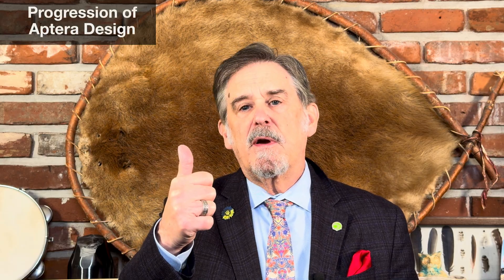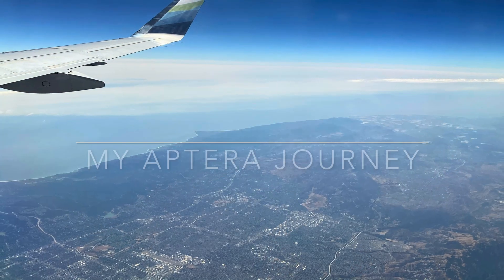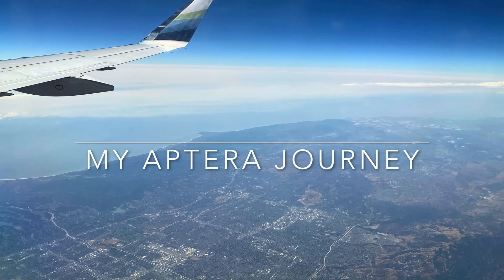Welcome to my Aptera journey. My name is Rich Rodriguez. This video will cover the progression of Aptera design, staff addition at Aptera Motors, transition to production mindset, and Aptera finances and stock. We've got a lot to cover, so let's dive into this. Ode to Aptera — the most efficient vehicle on the planet.